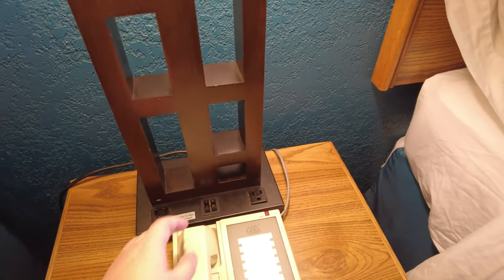Over here is the nightstand, with an older hotel phone and a lamp. Unfortunately the lamp is miswired so the left switch controls the right light and vice versa. Here's a look at the light bulbs — the left one is a CFL and the right one is a halogen.